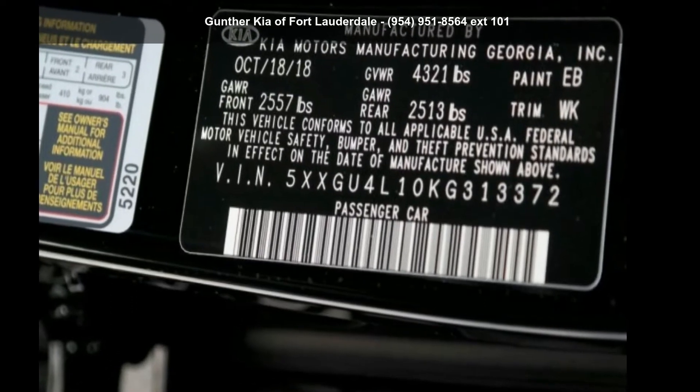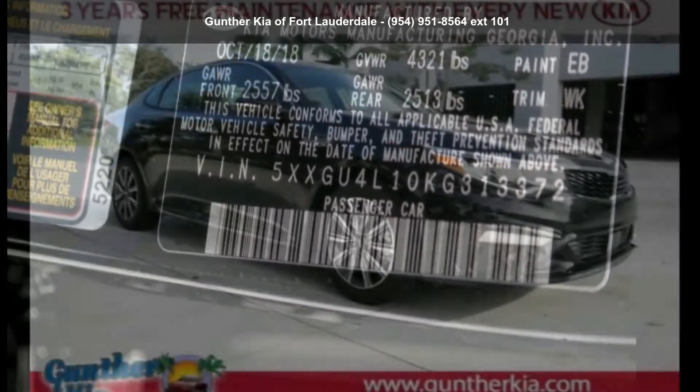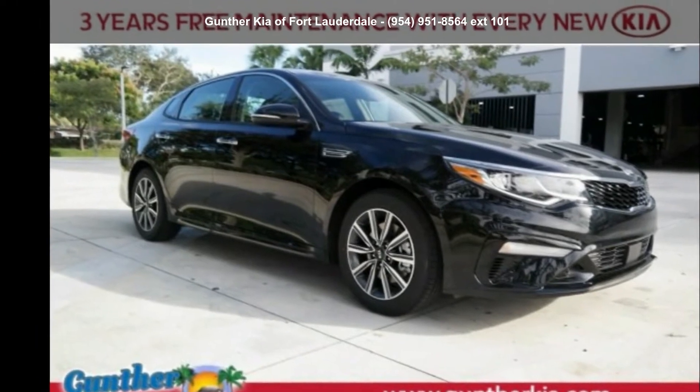Check out this Kia 2019 Optima X. If you are looking for a first-rate auto, this one could be yours today.